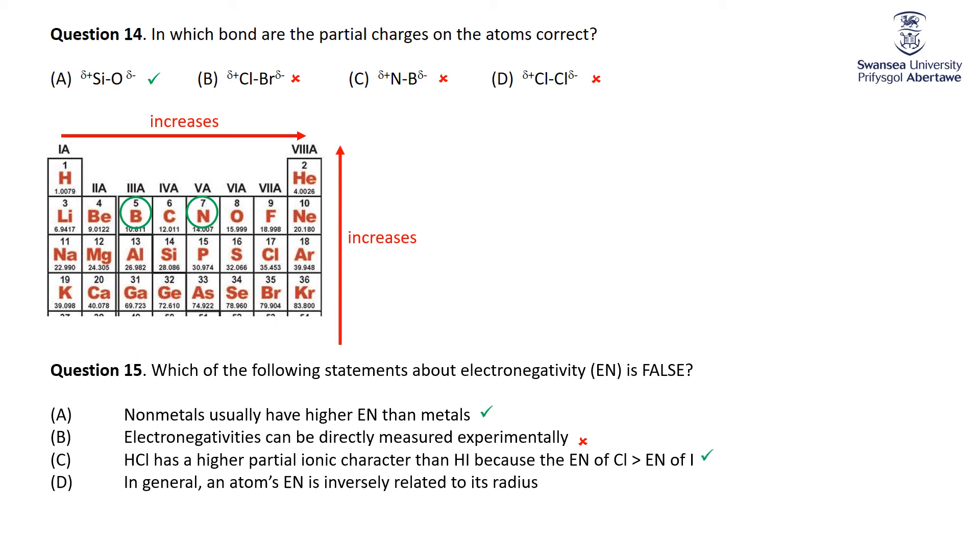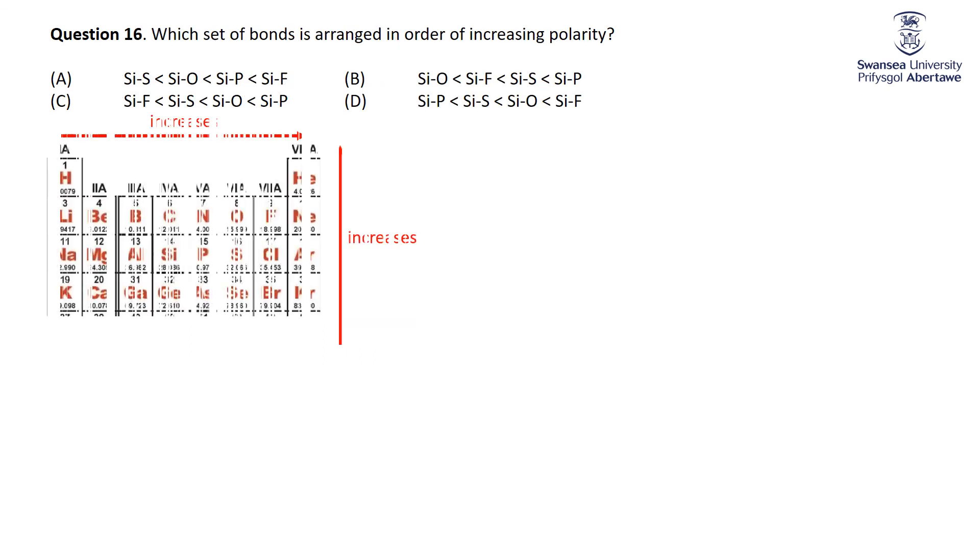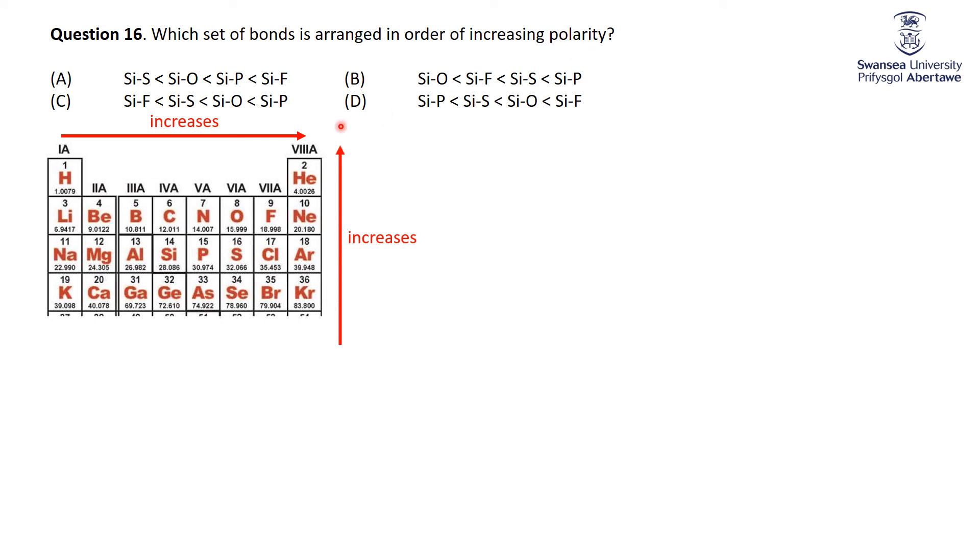An atom's electronegativity is inversely related to its radius — radius increases as you go down a group, and electronegativity decreases as you go down, so yes, they are inversely related: one goes up, the other goes down within a set of related atoms. That's true. Looking at a set of bonds in order of increasing polarity with silicon bonded to sulfur, oxygen, phosphorus, and fluorine: the further an atom is from silicon in electronegativity, the more polar the bond. Silicon's electronegativity is a little less than phosphorus, which is less than sulfur, which is less than oxygen, which is less than fluorine. So a Si-P bond is least polar, up to Si-F as the most polar — answer D matches that.